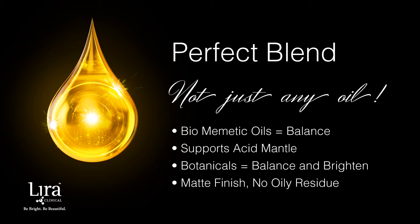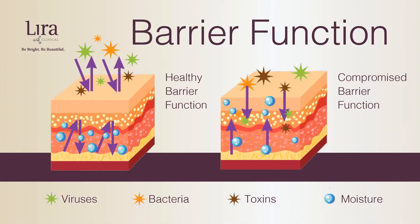To fully understand why the Mystique Illuminating Beauty Oil is such a powerful brightening and balancing product, we must first understand what makes one's skin dull and imbalanced. Healthy skin means the many functions that the skin is responsible for are working properly. One of the most important skin mechanisms is that it provides the first line of defense — the barrier function.